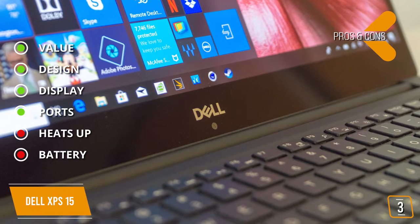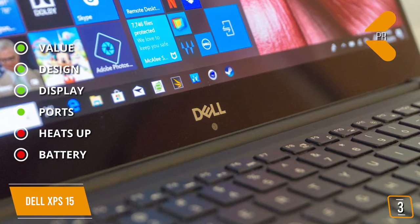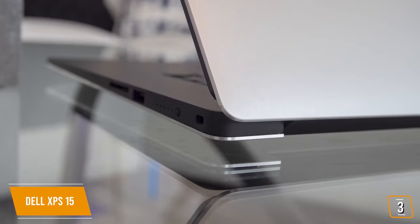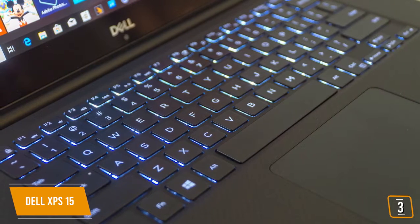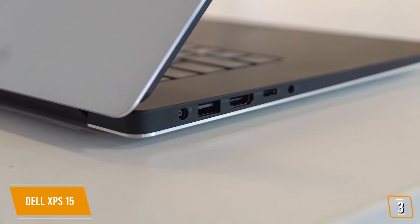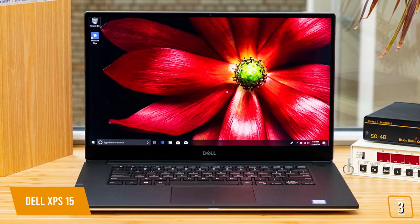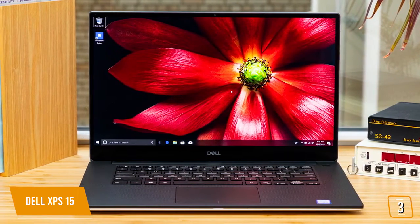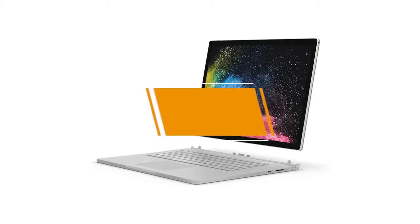And for the cons — Heats up: powerful components get hot and can throttle. Battery: battery performance could be better, especially with the OLED screen being a battery hog. If you're a graphic designer seeking that perfect balance between performance, quality, and value, the Dell XPS 15 has high-end performance for all kinds of graphic disciplines and a stunning 15-inch 4K OLED touch display to showcase your talents. It's the perfect studio for on-the-go artists.